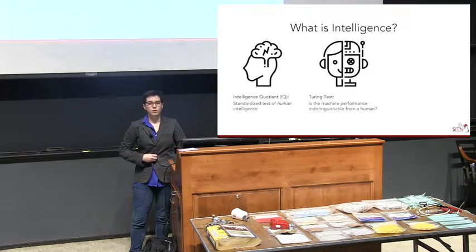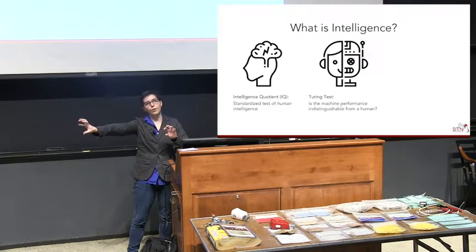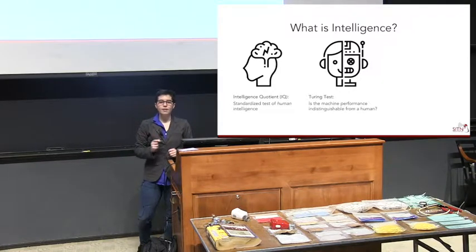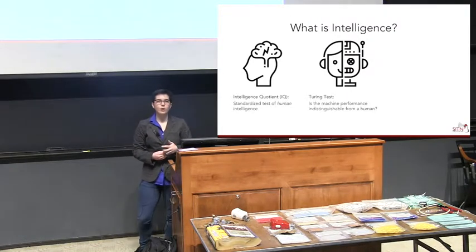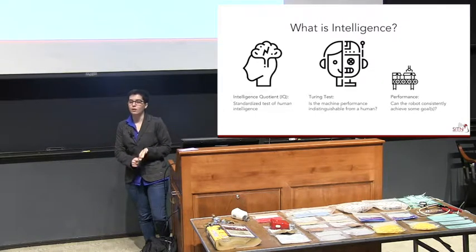Another way to think about intelligence: computer scientists thought about this early on, and Alan Turing — one of the fathers of computer science — came up with what's now called the Turing test. The question is: do you have a machine whose performance is indistinguishable from a human? If a person is chatting with a chatbot and can't tell whether they're talking to a human or a machine, the machine is considered to have passed the Turing test. But like IQ, this defines intelligence as being like a human — and a lot of what we want robots to achieve is not human-like.